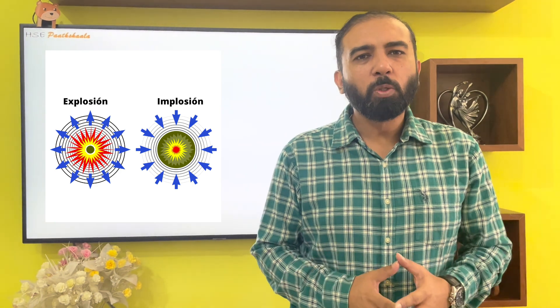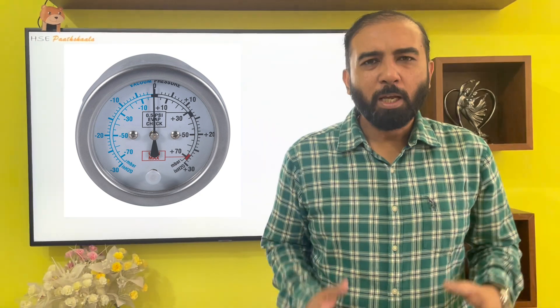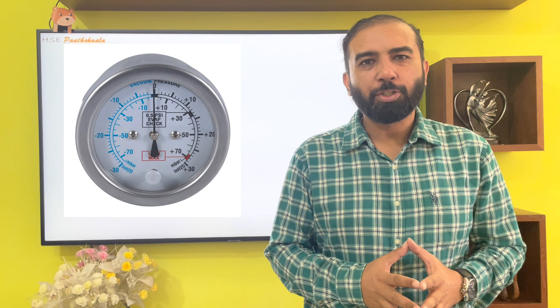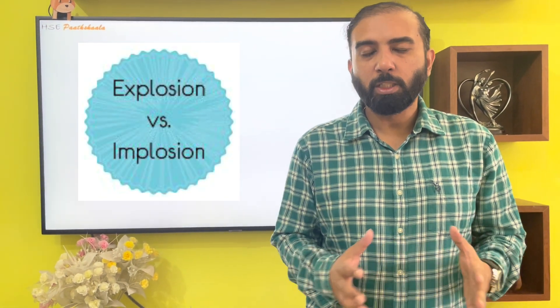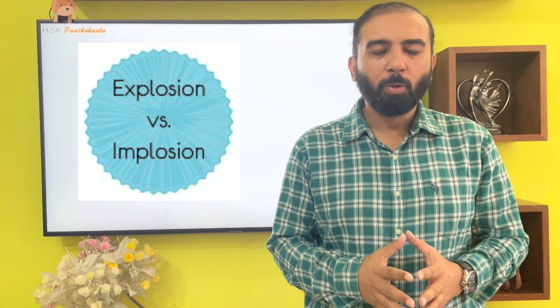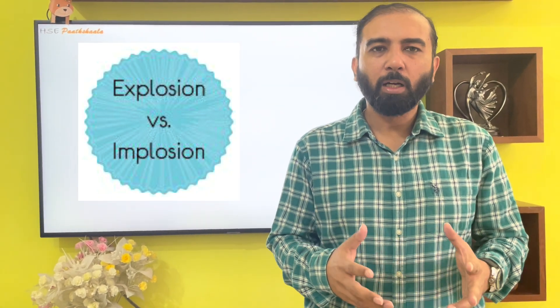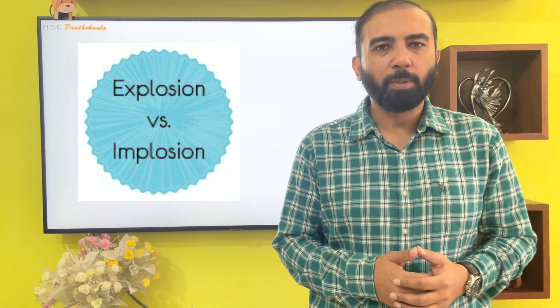Implosion is an instance of something collapsing inwards. It happens due to negative pressure — vacuum. Vacuum is stronger than what you think. Tanks are designed to withstand a small amount of internal pressure, but rarely are they designed for external pressure. This video is all about implosion, and I will be sharing real incident scenarios so we can learn from them and prevent such happenings at our workplace.